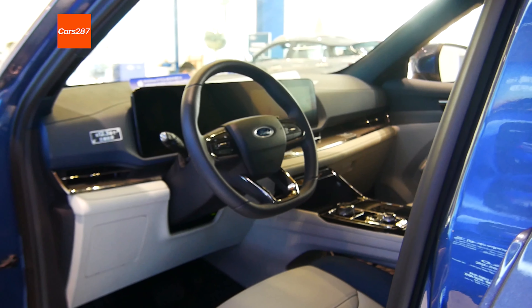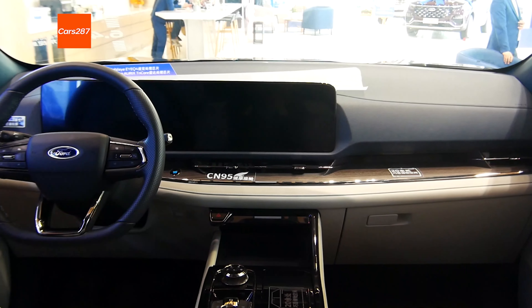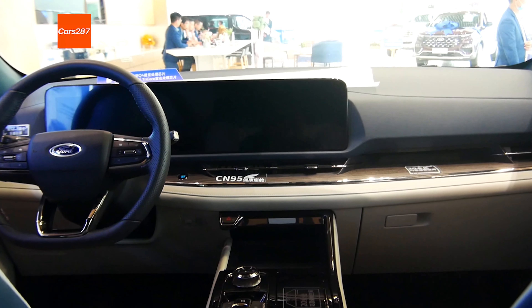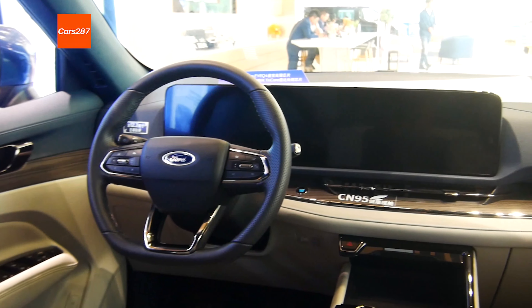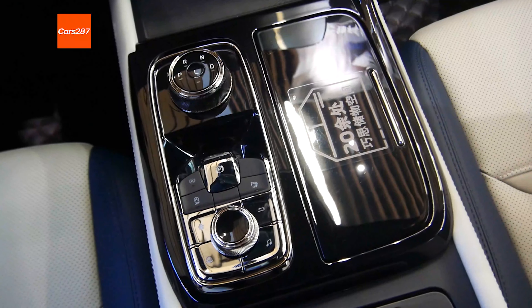Standard features include the main driver's seat with six-way electric adjustment, leather seat, panoramic sunroof, phone-free remote unlock and start, and a number of other practical configurations.